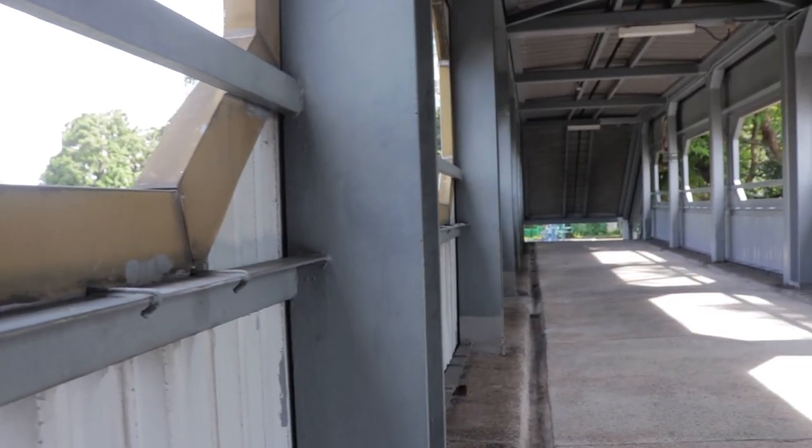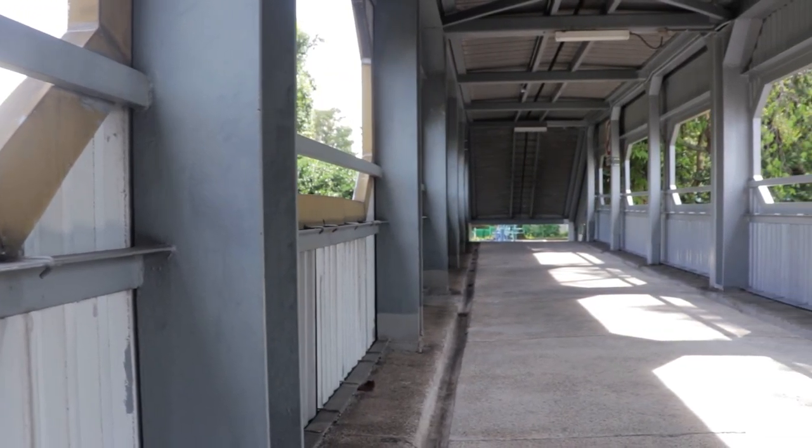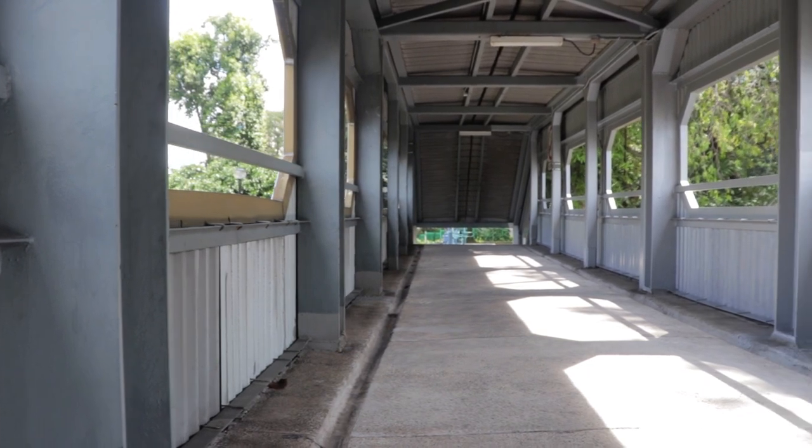I guess it was a trend back in the day, you know. Despite it being such an old and rustic bridge, there are still some modern aspects to it. The only thing modern on this bridge, however, is the concrete right below our feet. That's it.